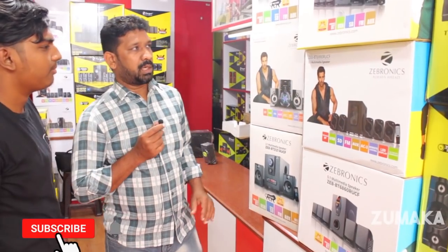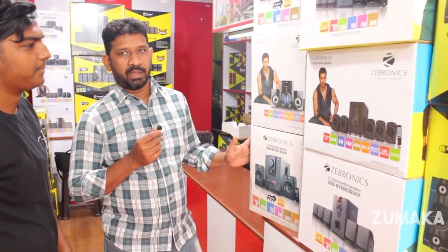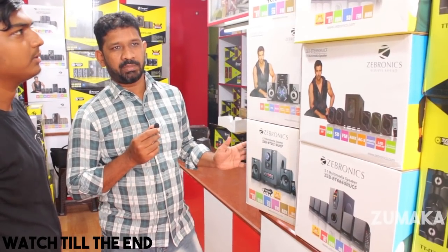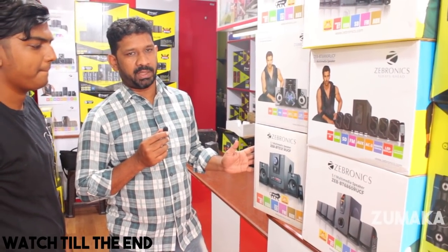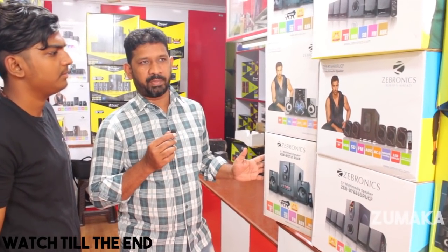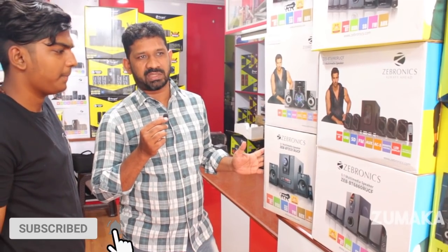This is a Zebronics model. In this model, you have 2.1 and 5.1 options. It is a medium-sized model with an MRP label. There are best-in-class clients with customer care service and online services available.